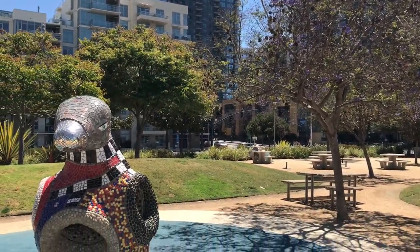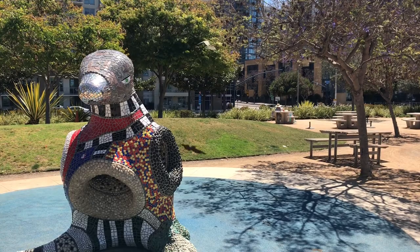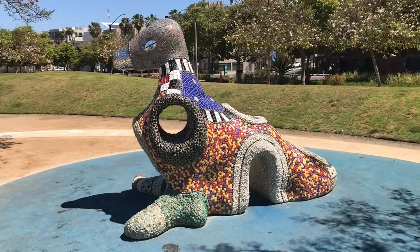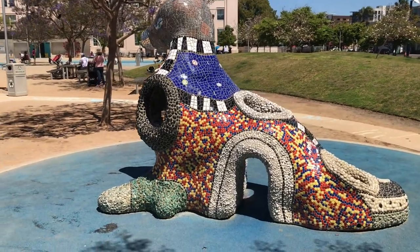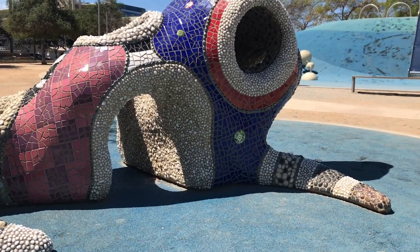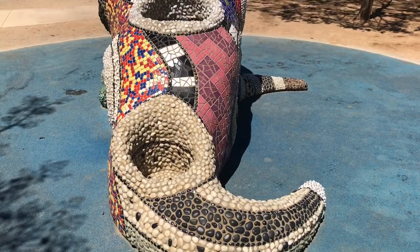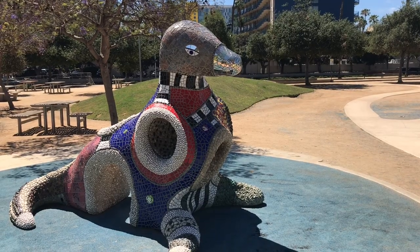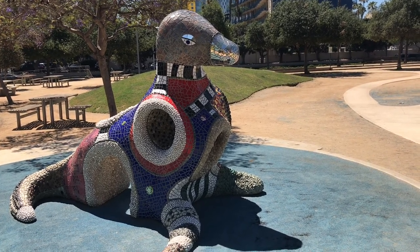There are other animals that are not as animated but nonetheless fascinating to observe. This one is made by Niki de Saint-Phalle, a French-American sculptor, painter, filmmaker, and author of hand-illustrated books. It's titled Large Seal and reminds us of the many seals you may see along the La Jolla Coast in San Diego.